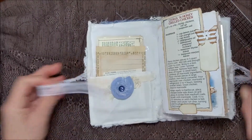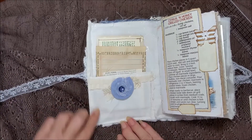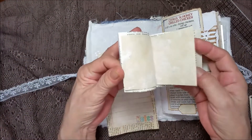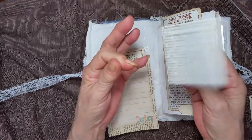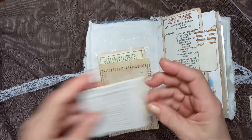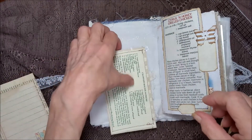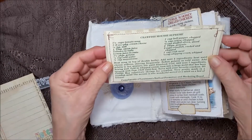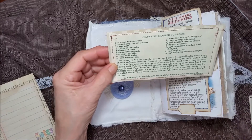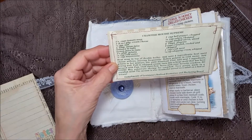Opening it up, we have a pocket here with some ruffles, and this was part of a napkin. On the inside, a little booklet, some coffee-dyed papers, and some vintage encyclopedia page. And I think that's a piece of vellum but it has little hearts on it. A little card for notes on a book page. And over here is a recipe for crawfish mousse supreme. I don't know if that's any good if you can't get crawfish in your area. I'm from Louisiana and I don't particularly care for crawfish, but I always use shrimp.